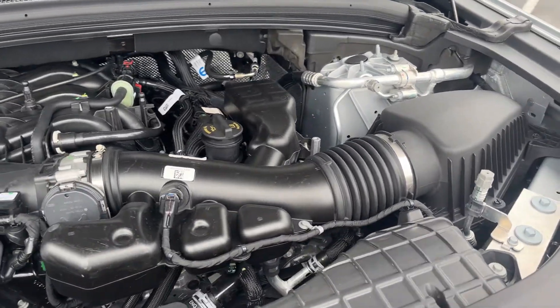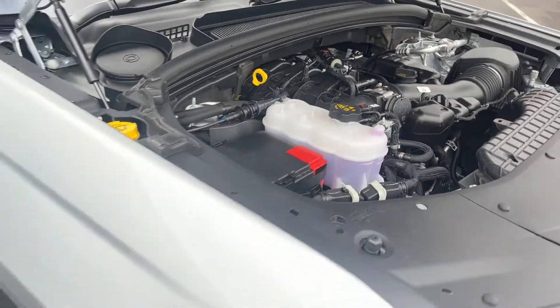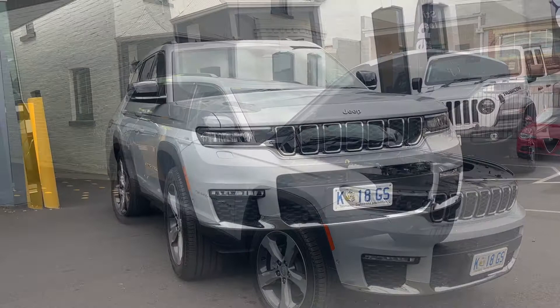The new Grand Cherokee L is powered by a 3.6-litre V6 petrol engine capable of 2.8-tonne towing in the Limited model, with great fuel economy of only 10.6 litres per 100 kilometres.